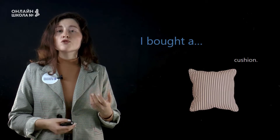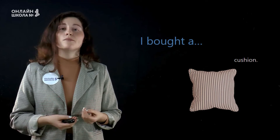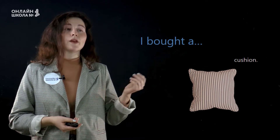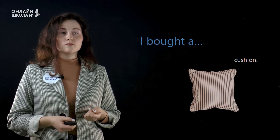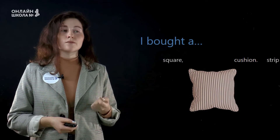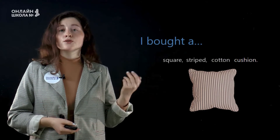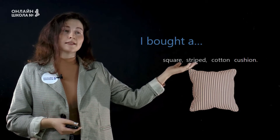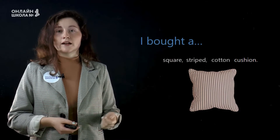А теперь, в каком же порядке располагать все эти прилагательные, когда мы описываем какой-то предмет? Давайте посмотрим на эту подушку — a cushion. Как же сказать, какую подушку мы купили? I can say: I bought a square, striped, cotton cushion. То есть, сначала мы описываем форму предмета, затем его узор, и в конце мы описываем, из какого этот предмет материала.